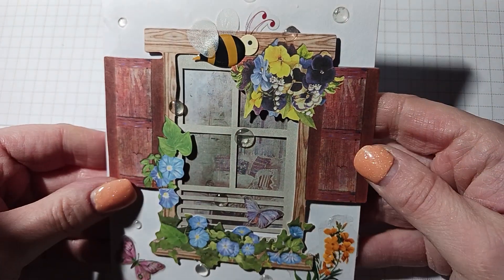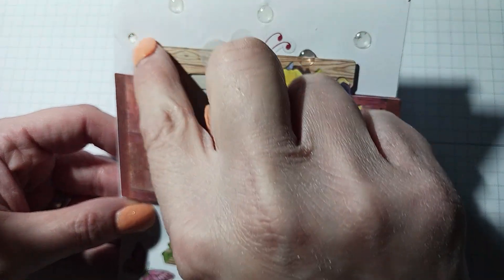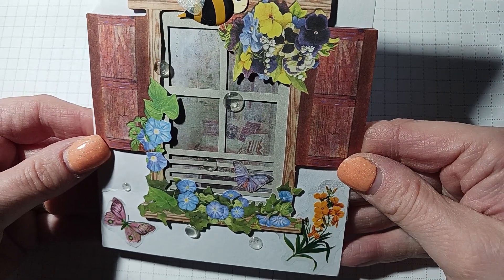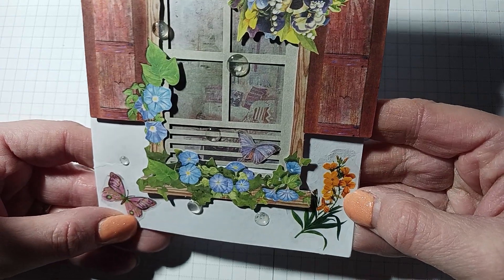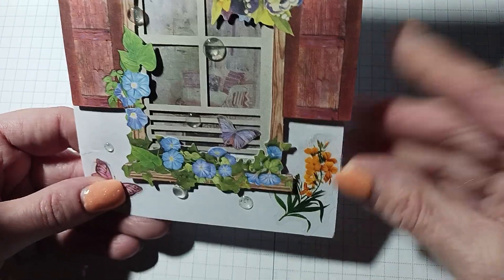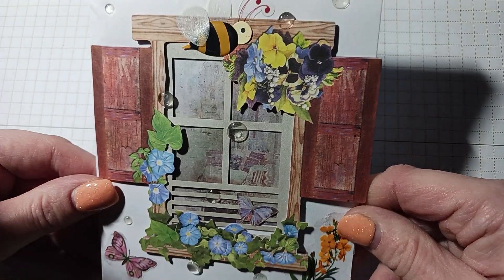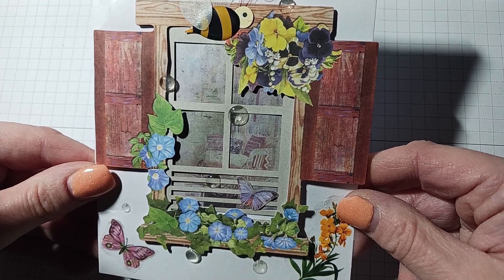Oh Margie, this is beautiful! Margie made me this card with a bee and it's got all these little dew drops in different sizes — clear with a window — and a butterfly and a little flower sticker here, and a little butterfly hiding right there. This is beautiful, Margie, very nice.